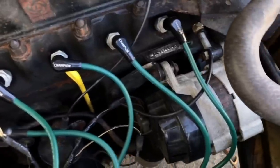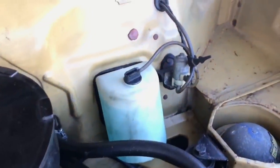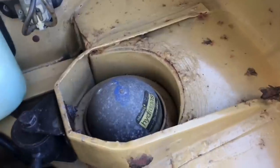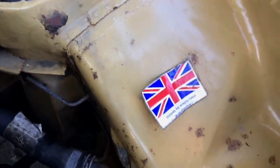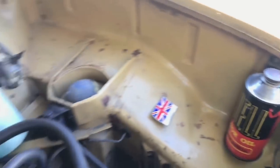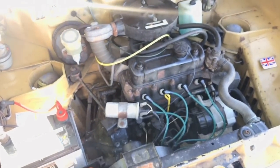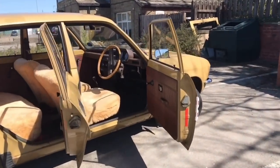Something interesting noted in the service manual is that BL recognised some mechanical pitfalls of the ADO16 and made changes. The car design saw the disappearance of rubber-bushed inner joints, while a tubular rear suspension mounting eliminated the rear subframe — a famous rust trap on both the ADO16 and the Mini, said to cause more MOT failures than any other part. Additionally, cars were rust-proofed in the factory with extra drain holes and plastic splash guards fitted to protect the A-posts.